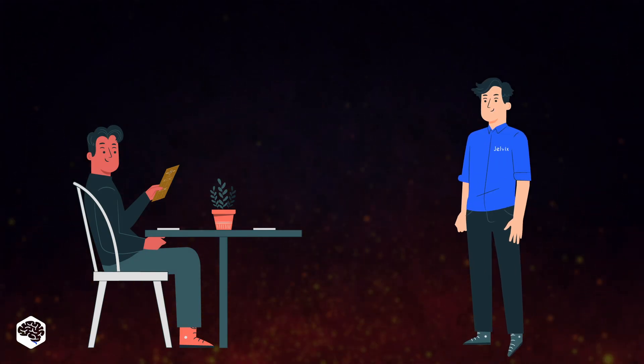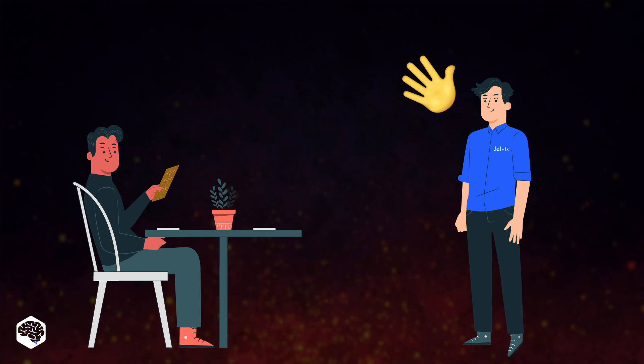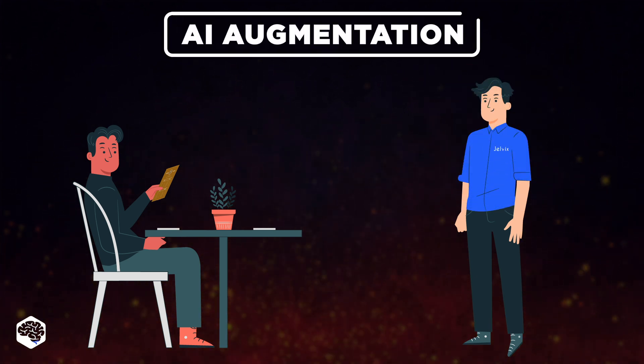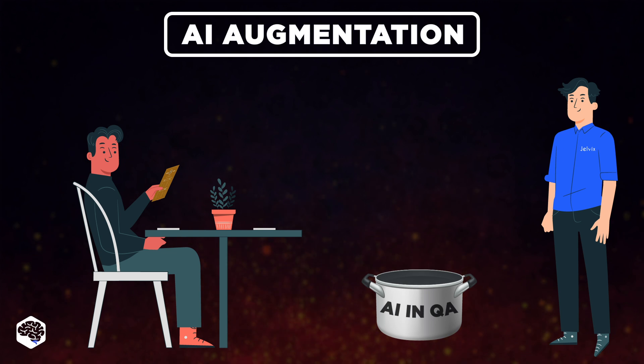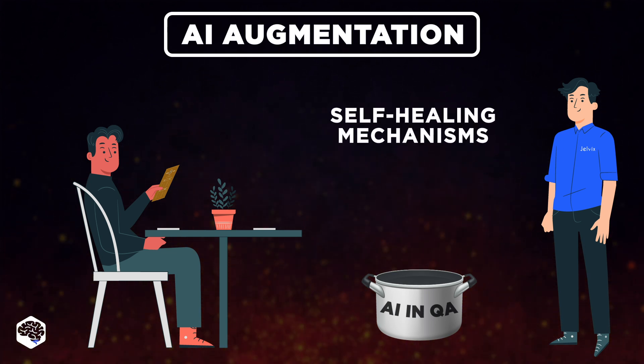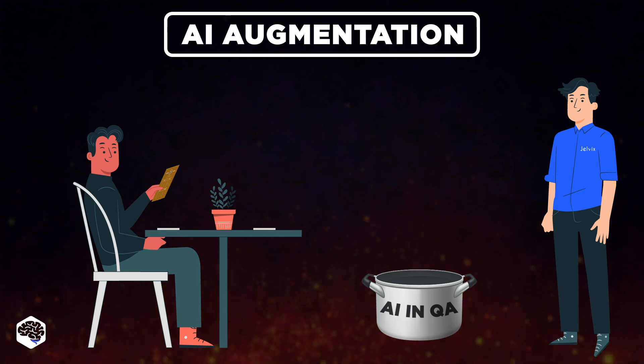Now, let's get to our first chef's special in our software testing menu. Den, one of the QA team members at Jelvix, shared his latest special ingredient. Meet the AI for QA dressing — a unique blend of spices combining intelligent test scoping, automated test case generation, self-healing mechanisms, and predictive testing capabilities, just to name a few.